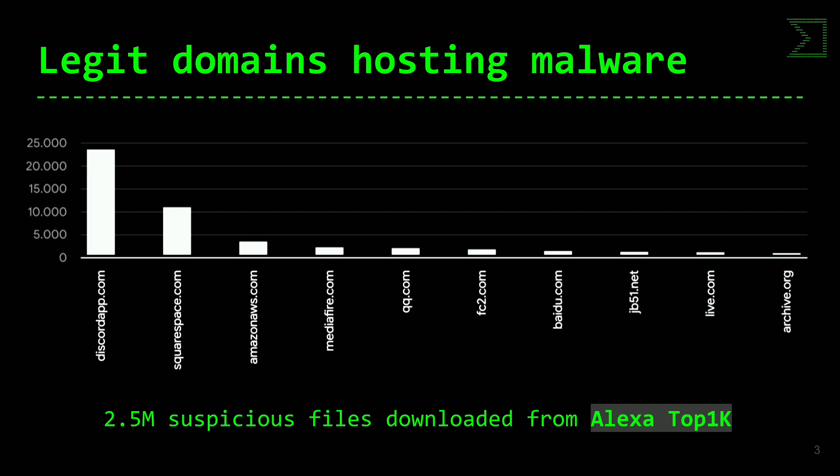No tengo que generar mis propios servidores para alojar ficheros ni tengo que distribuirlos utilizando mi propia infraestructura. Eso tiene otra ventaja adicional: al no tener una infraestructura propia para distribuir el malware, no se me puede hacer atribución. Si ese IP o ese dominio no está ligado a mí, porque es un dominio del ranking de Alexa, pues a saber de dónde viene eso.